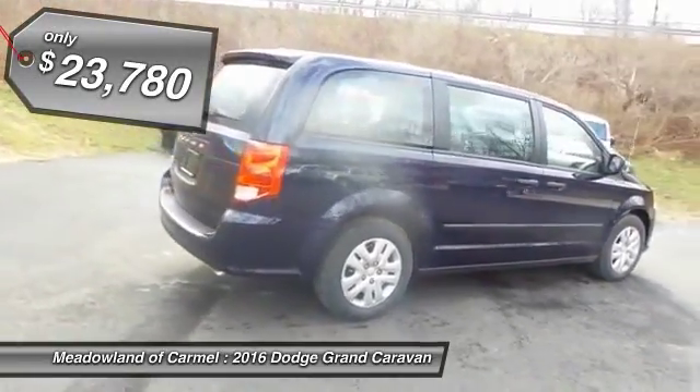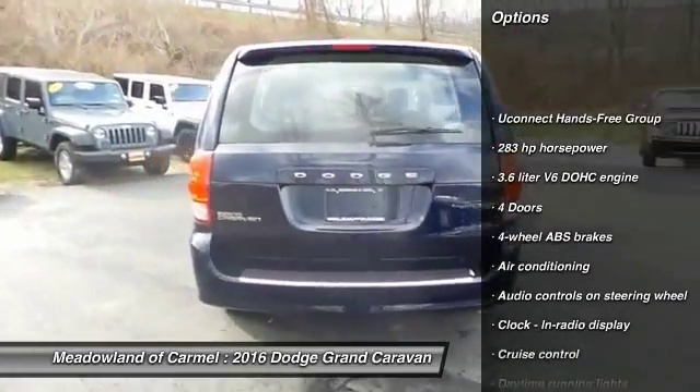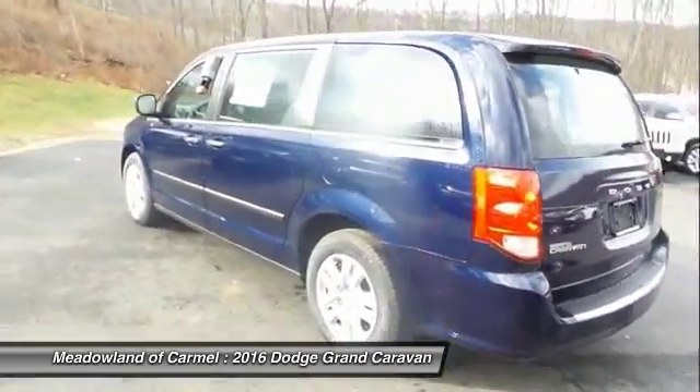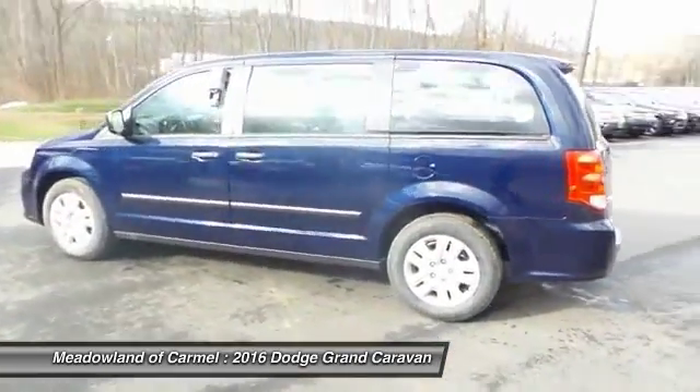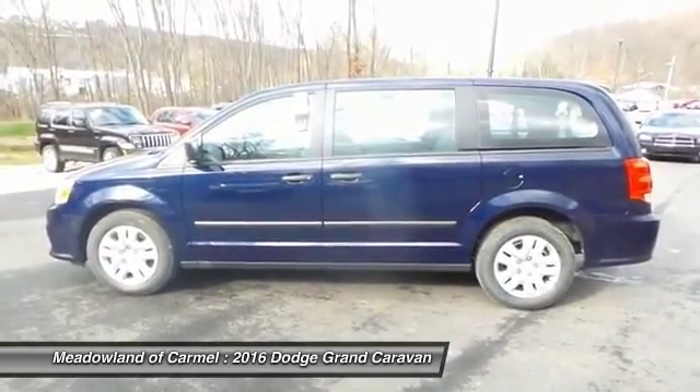Here are some of this vehicle's great options: stability control, traction control, driver airbag, front wheel drive, front air conditioning, power steering, cruise control, passenger airbag, remote power door locks, power windows.